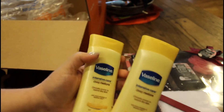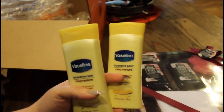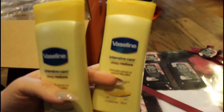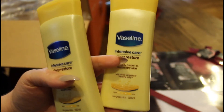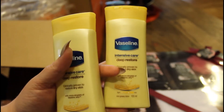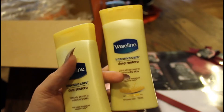I also got these — I didn't realize they were this small though, I thought it was a full-size bottle, but that's okay because this will get used. It's the Vaseline Intensive Care Deep Restore. I get really dry skin and I need Vaseline, so I got two of these because they were so cheap, and now I see why — because they're not the big bottles.